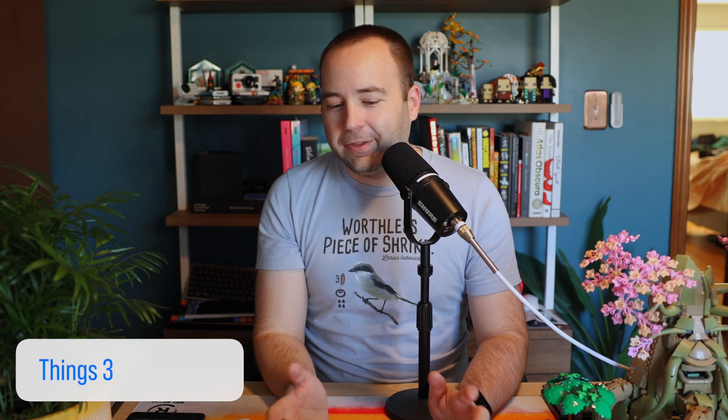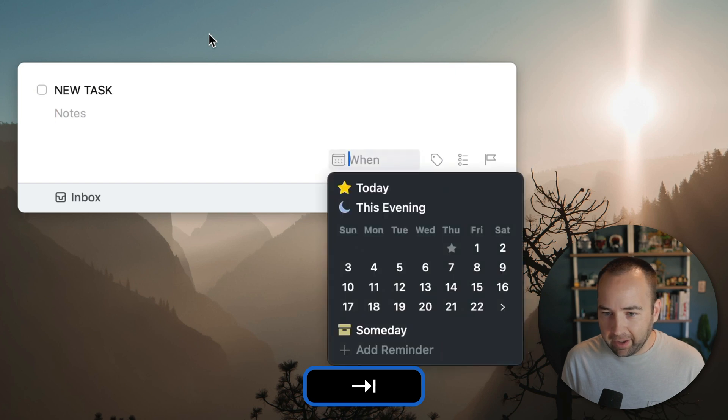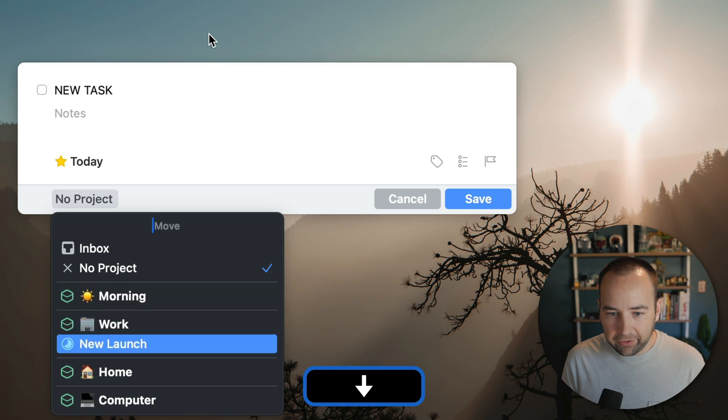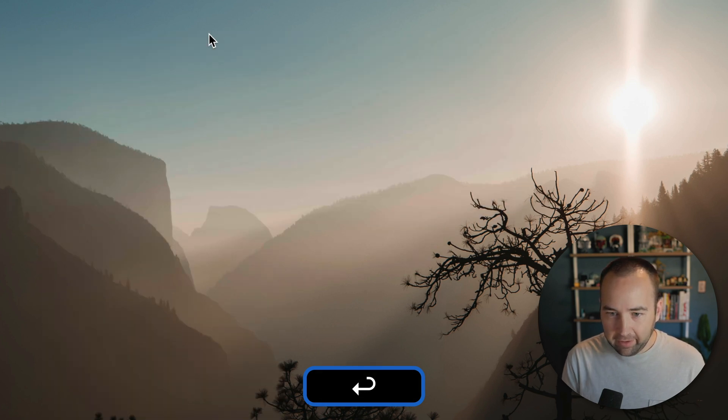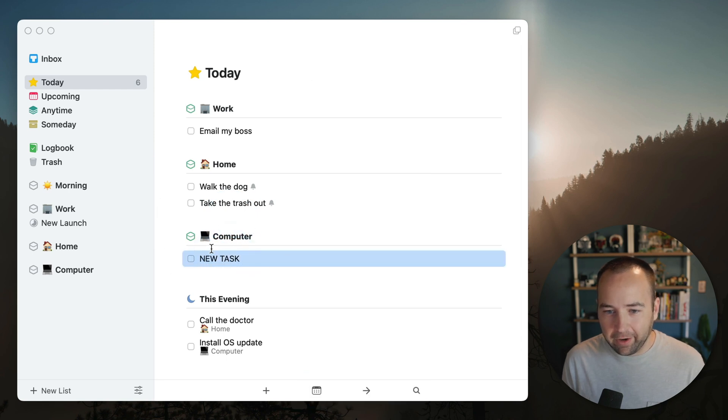And what am I going to do — not mention Things? Things is fantastic. Things is the perfect balance of simple, when I just have very simple needs for my task management, and it scales up to being more complex when I need that. My task manager needs fluctuate — sometimes I want to be really in the weeds and have it be more of a second brain where everything gets dumped in there, and other times I just need it for a random reminder to take out the trash or do the dishes. It's good for both. It scales really nicely and the app is just wonderfully made and a delight to use. It syncs beautifully.